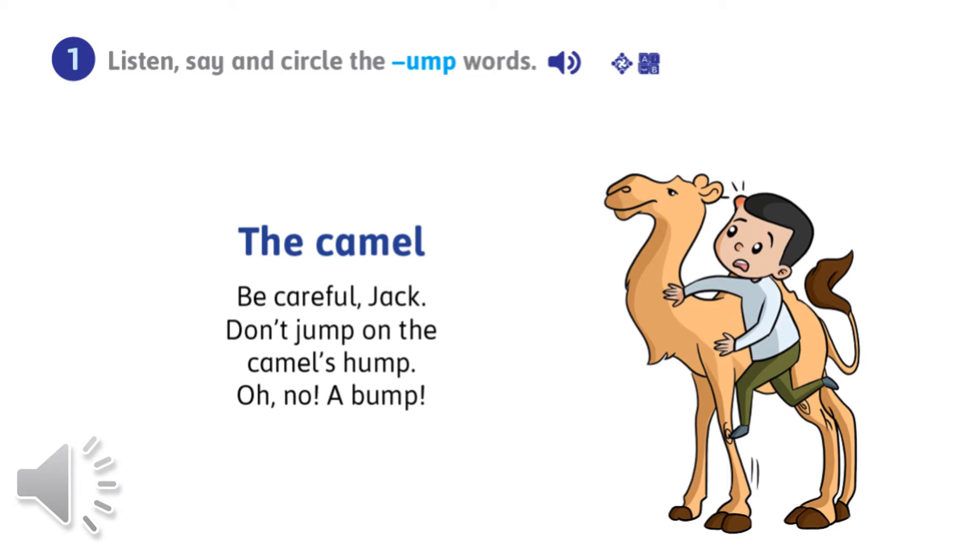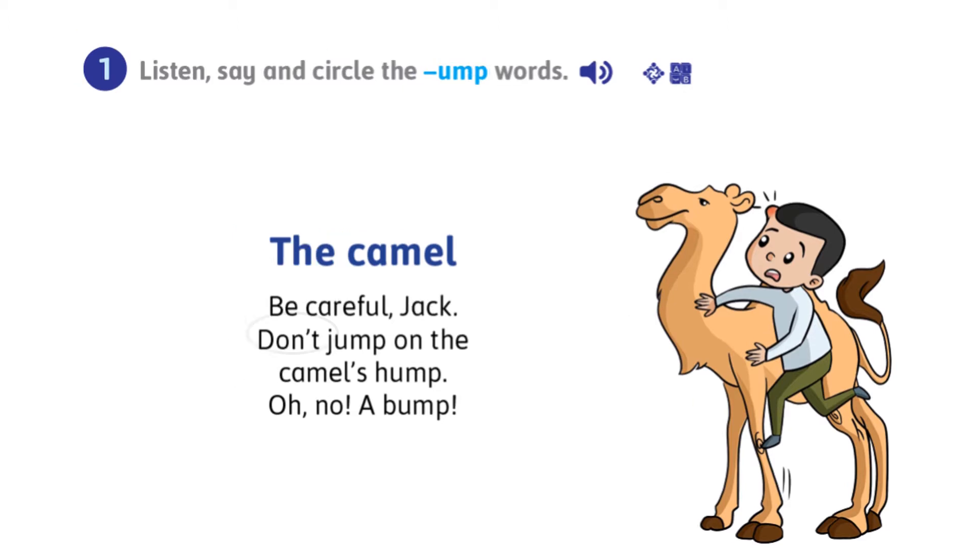Listen and say, and circle the UMP words. Let's listen carefully. Module seven, Phonics one — listen, say, and circle the UMP words. The camel — be careful Jack, don't jump on the camel's hump! Oh no, a bump! Now circle the words that have the same rhyme UMP: number one — jump, number two — hump, number three — bump.